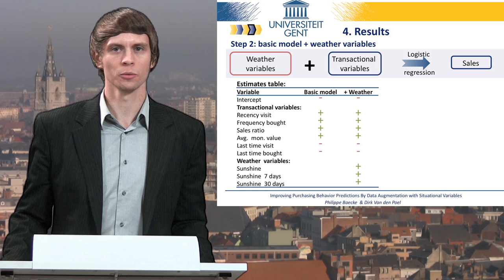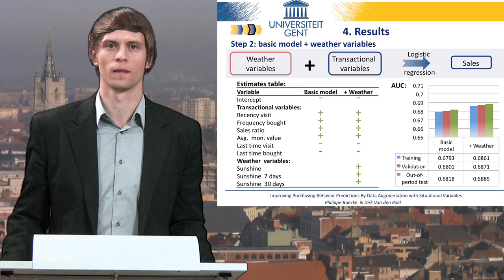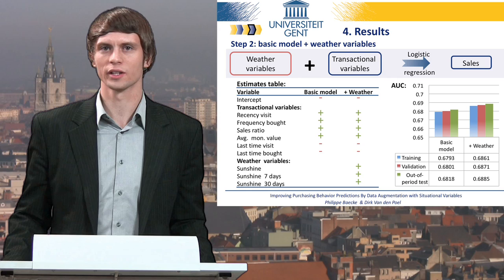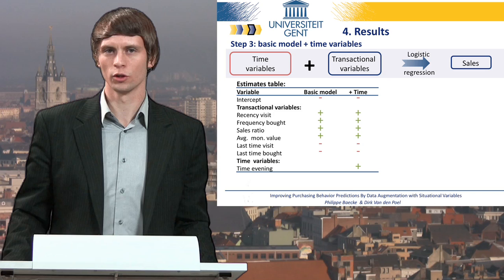We do not mean to ignore temperature, because the univariate relationship to sales indicates it is also significant, but temperature cannot deliver extra predictive value beyond the other variables. Looking at the AUC indicators, we notice significant improvement in terms of predictive performance by taking sunshine variables into account. Sunshine might increase purchase from a physical surroundings perspective, but when we consider the time of day, we find that visiting customers after 5 pm increases the probability to purchase. For visits in the morning or afternoon, we find no significant differences.